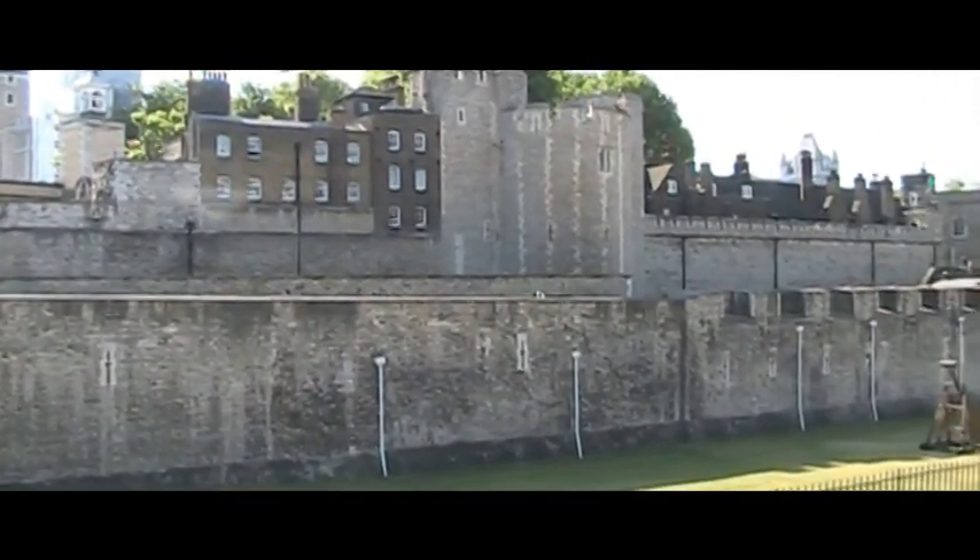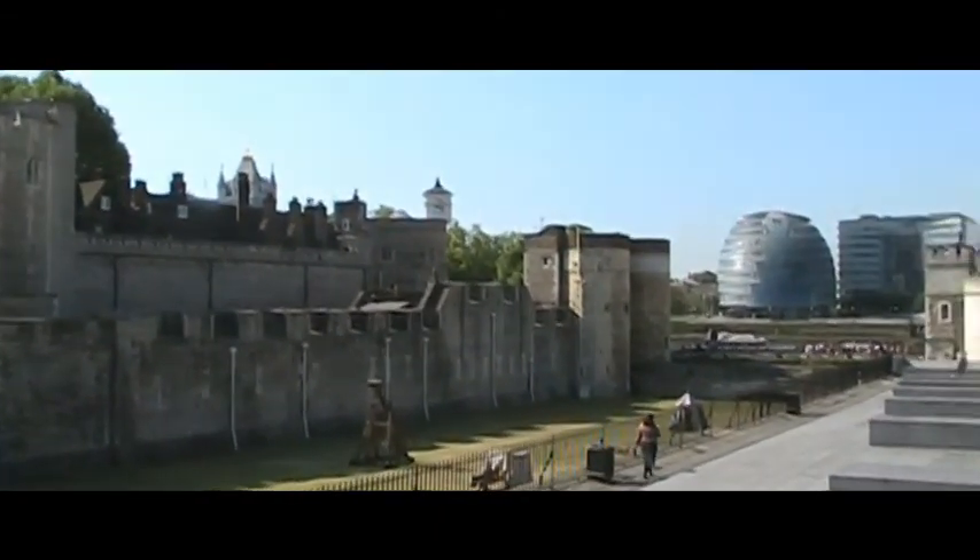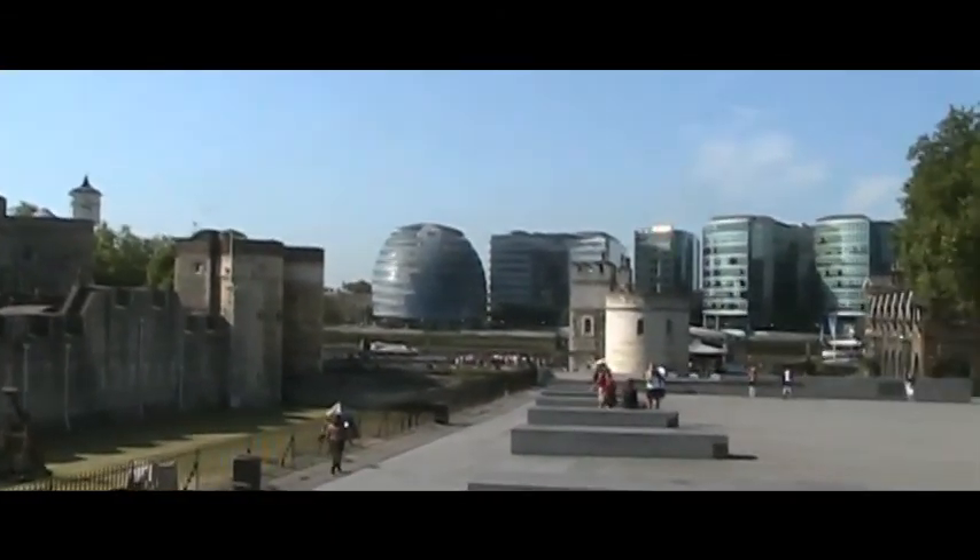It also served as a prison. Seven people, including three queens of England, were beheaded within the tower walls.